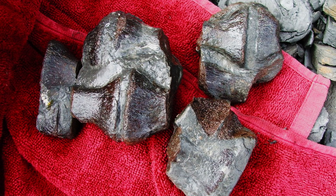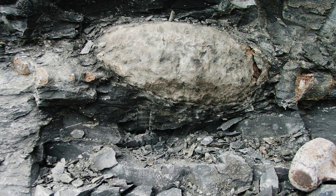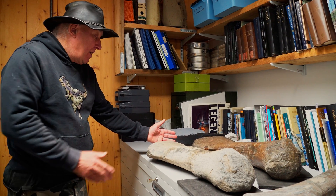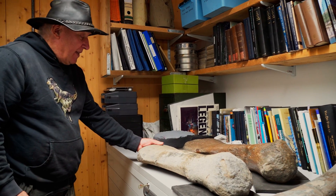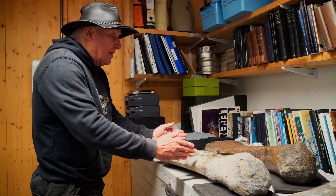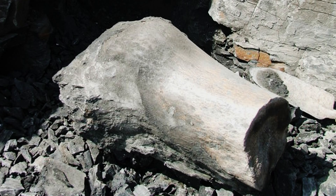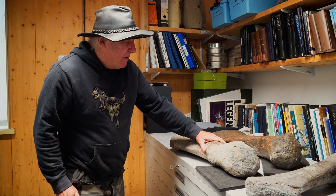I excavated them and that led back into the cliff right into this giant femur. I spotted the end of this huge femur - just initially this end bit was sticking out. Over a period of three days, I first excavated the distal end, then the next day dug further in to get the middle section, and on the third day I was thrilled to get out the proximal end. I was able to stick the three sections together, which makes it truly massive.